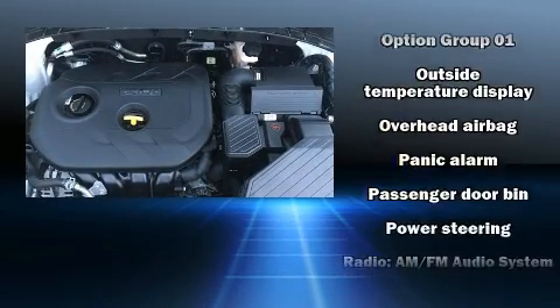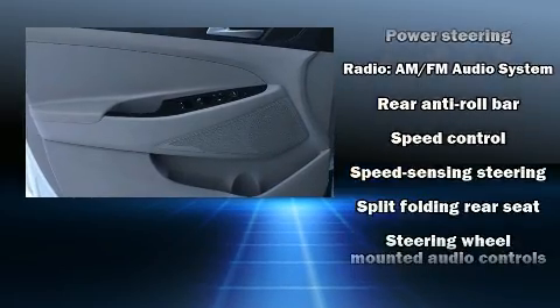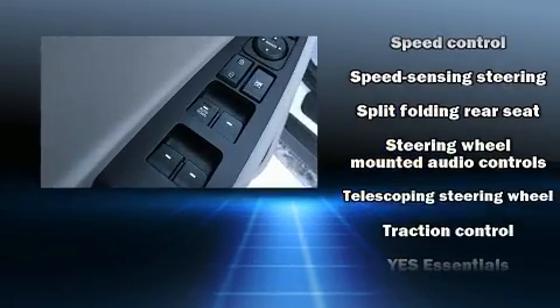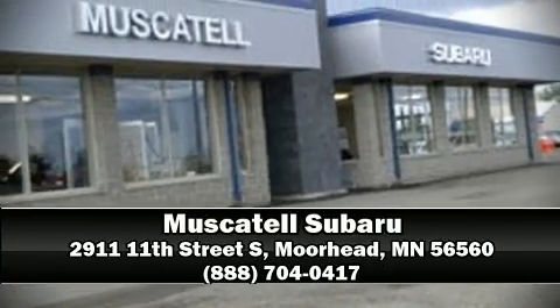Safety equipment also includes front side impact airbags, traction control, brake assist, a panic alarm, and four-wheel disc brakes with ABS. Our sales reps are knowledgeable and professional — stop in and take a test drive.